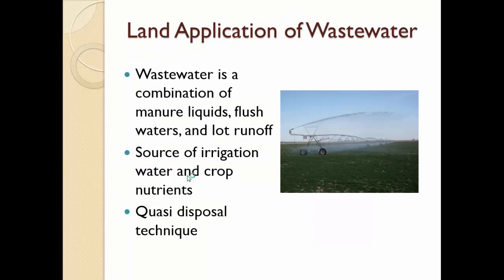Wastewater is a combination of manure liquids. It could be flush waters from the milking parlors, from lanes, etc., and it can also be lot runoff. In a water-limited environment such as Idaho, where everything is irrigated and there's no natural rain-fed agriculture, it's a very valuable source of irrigation water and can also be a source of crop nutrients. But it's somewhat of a disposal technique also, because a lot of the dairymen are applying the wastewater when there are no crops, late season, and so forth.